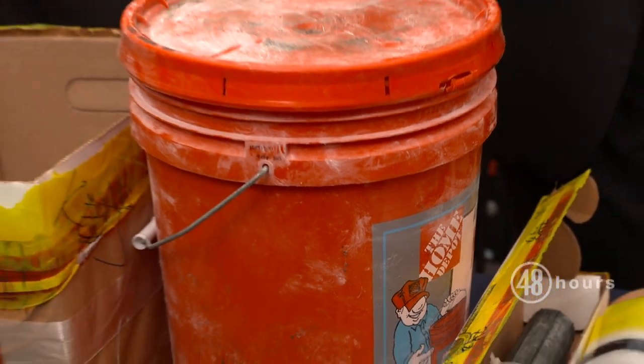And serial killers often like to take a souvenir. Correct. In how many different states do you know did he have one of these caches? I don't think we know. I don't think we have any idea actually how many there are.